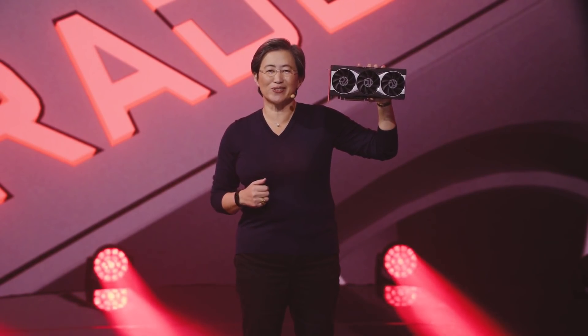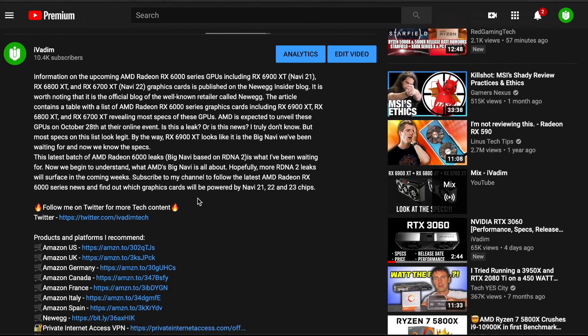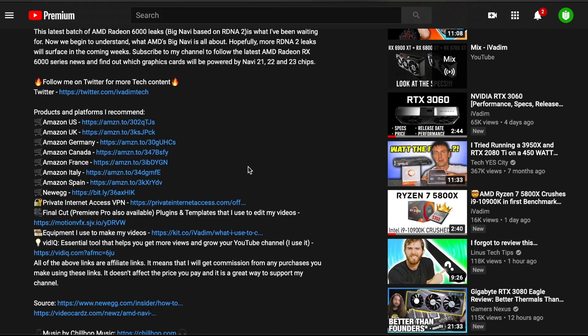What are your thoughts after seeing this performance? By the way, now you can support this channel. Just use my Amazon or Newegg affiliate link in the description below to buy the stuff you would normally get anyway. Just make sure that you are not buying any overpriced hardware. You still get what you need, and the commission I receive supports this channel's growth. Thanks to you, I can create content full-time, bringing you fresh stories like this one as soon as possible.